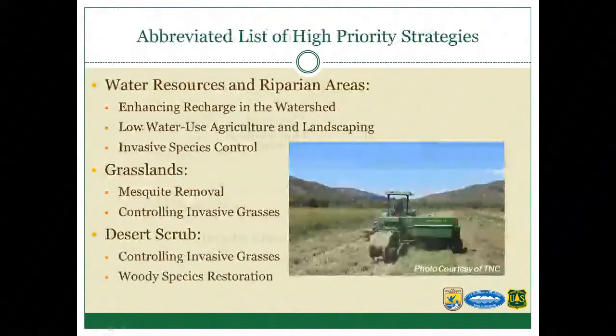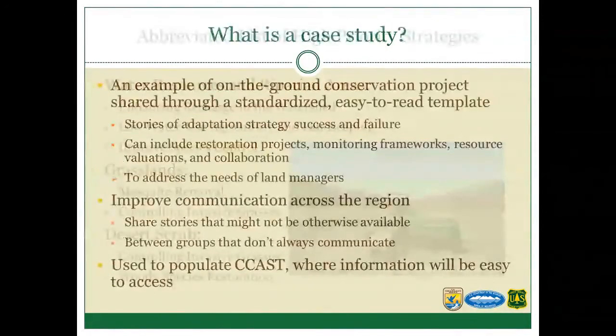We've also started working with our Science Working Group and landscape conservation design teams to develop high-priority strategies for case studies. Associated with water resources and riparian areas, there's interest in enhancing recharge across watersheds and finding ways to use less water for irrigation in agricultural and landscaping settings. A common need across all of these is invasive species control, mesquite encroachment in grasslands, and in desert scrubs, controlling invasive grasses affecting wildfire regimes and changing ecosystems away from columnar cacti and perennial woody vegetation important for desert tortoise habitat.